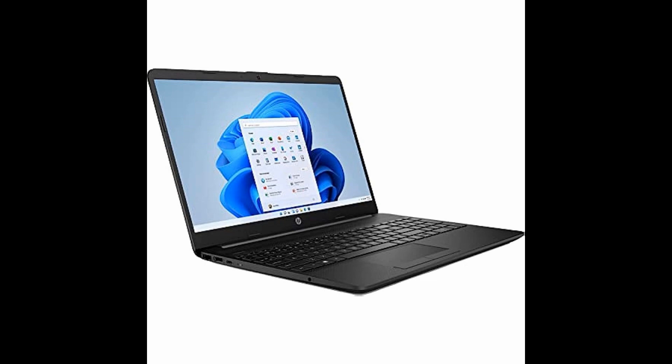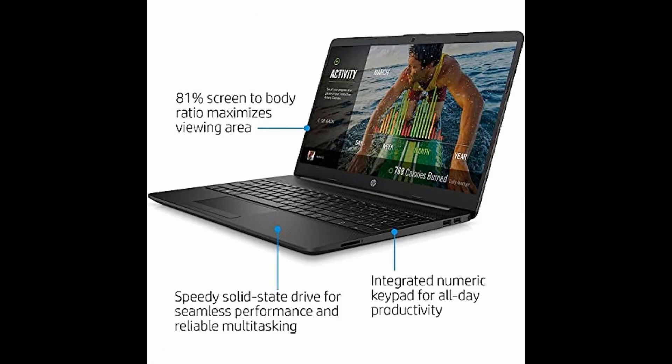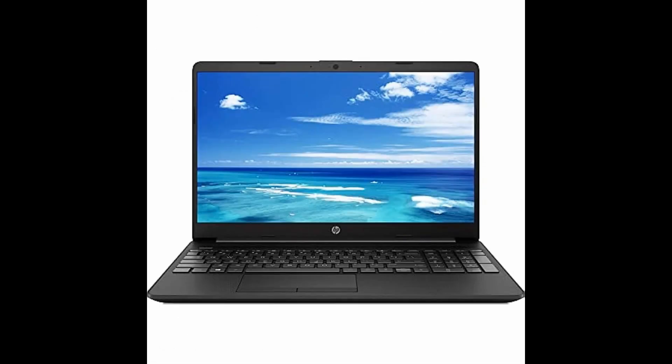With Intel Iris Xe Graphics, this laptop delivers impressive performance for creating, gaming, and entertainment in a thin and light device. Get yours today and elevate your productivity.